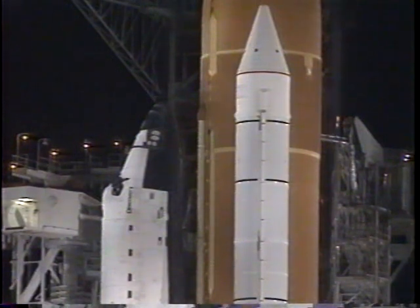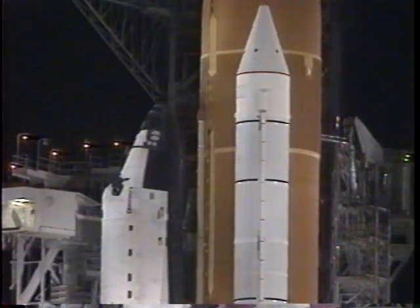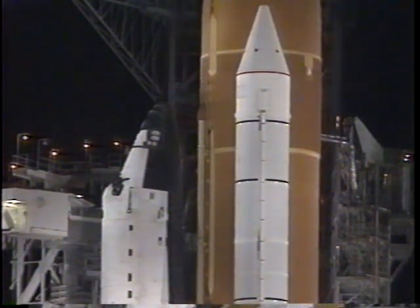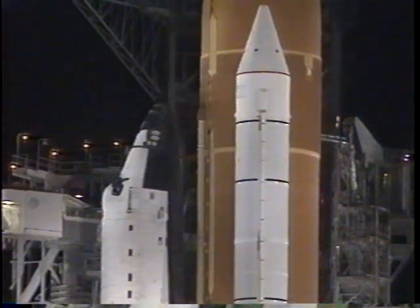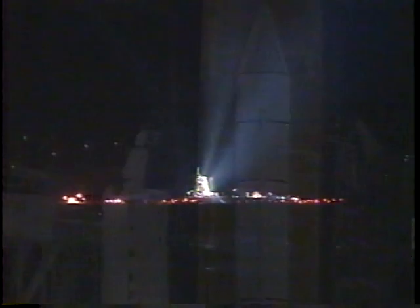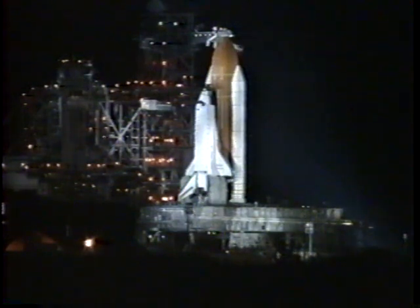T-minus 6 minutes, 30 seconds. Start APU and hydraulic strip recorders — recorders are going. Perform APU pre-start. Pilot Eileen Collins is performing the pre-start and at work.